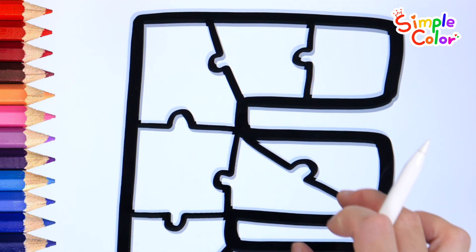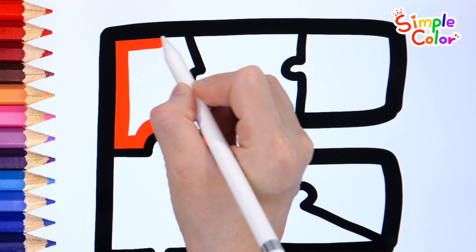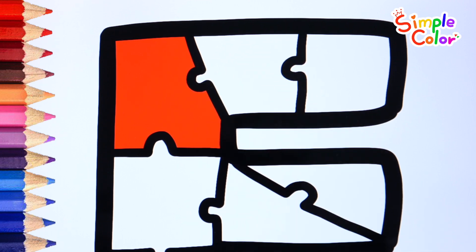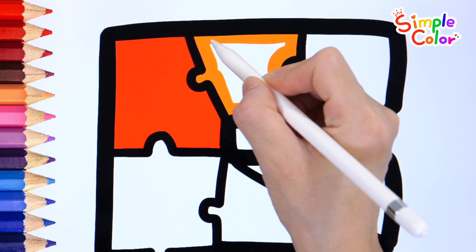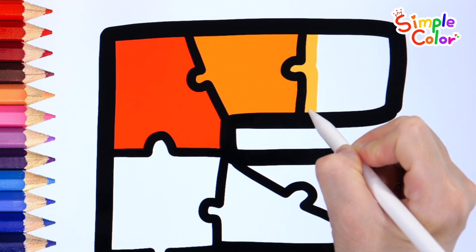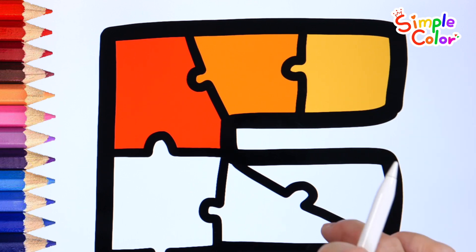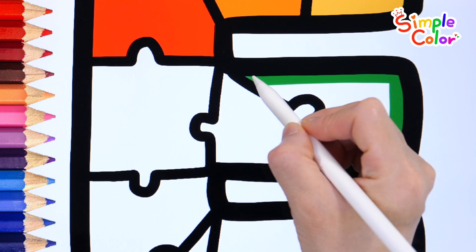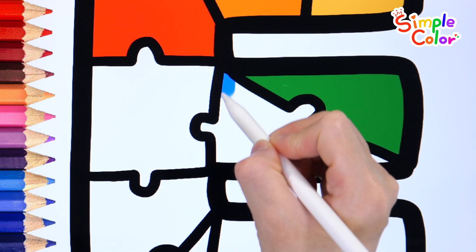Let's color a puzzle. Red. Orange. Yellow. Green. Blue.